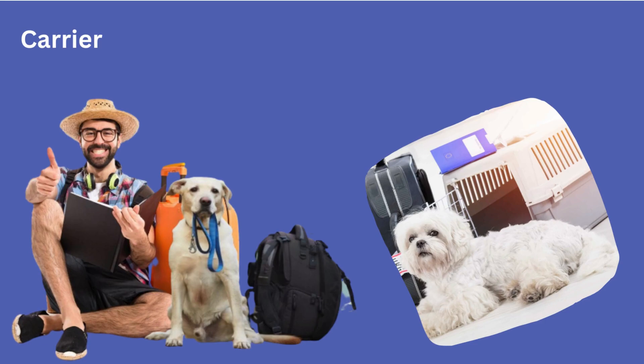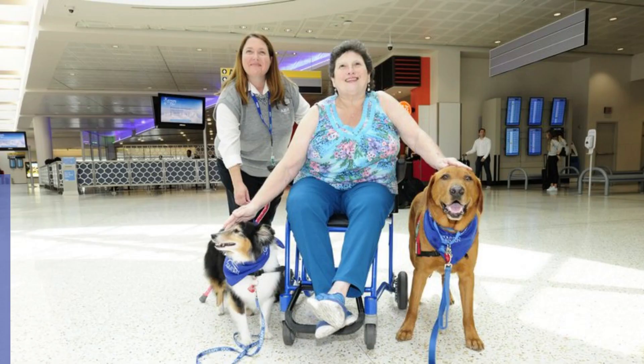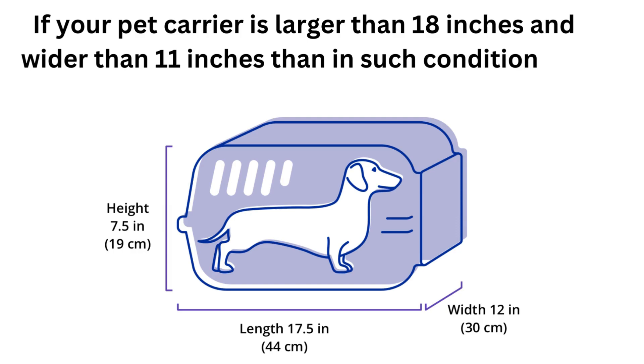Carrier requirements for pets according to United Airlines pet policy. After your permission is approved, there are some points you should know. The sides of the carrier should be soft. It could be hard, but the length of the carrier should be less than 17.5 inches and less than 7.5 inches wider. If your pet carrier is larger than 18 inches and wider than 11 inches, then it is not allowed on the flight.